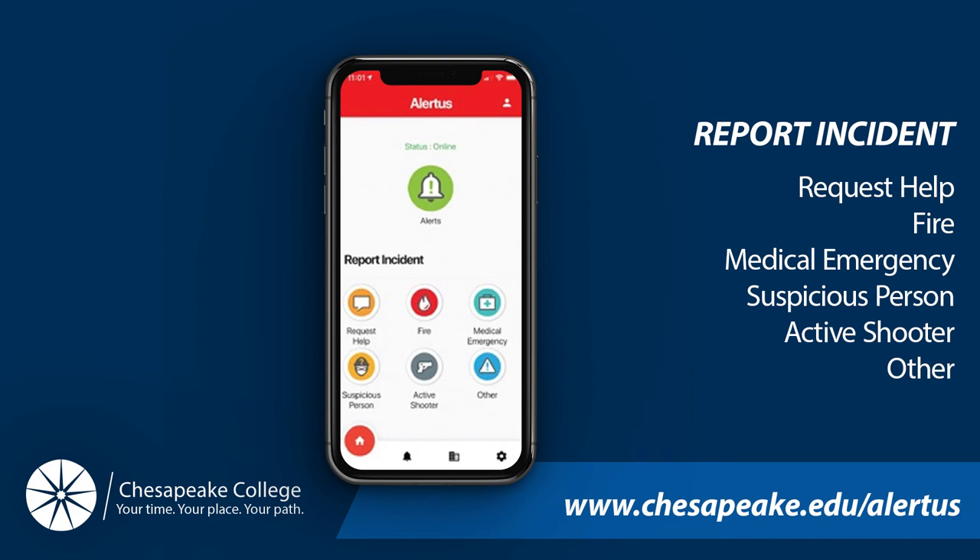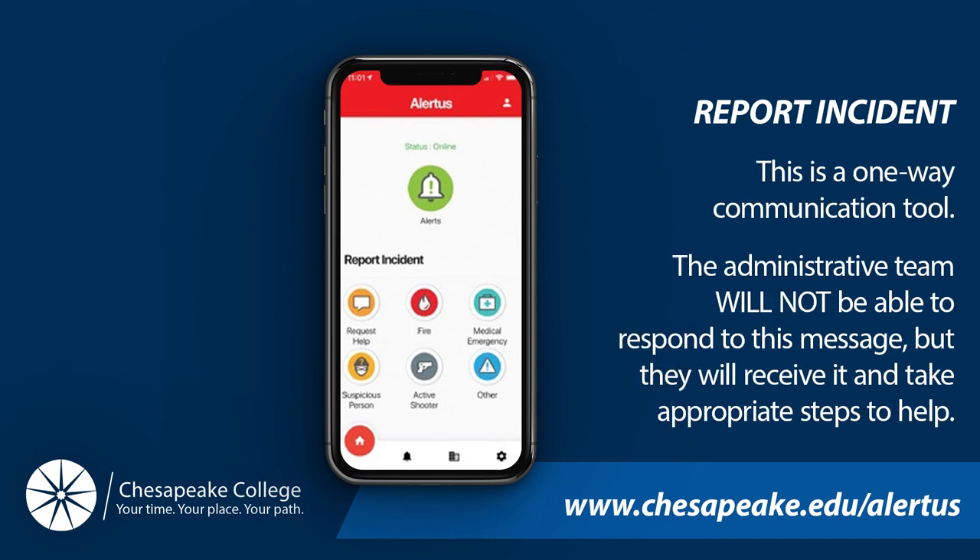Enter whatever information you'd like relayed in the message area and attach photos if wanted. Then tap to set an incident location, which will automatically be generated by your device through the GPS services of your phone carrier. Then select Send and press Yes when the pop-up prompt appears. Please note this is a one-way communication tool — the administrative team will not be able to respond to your message, but they will receive it and take appropriate steps.